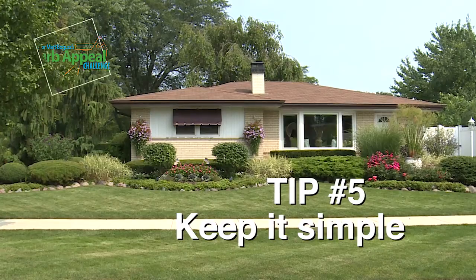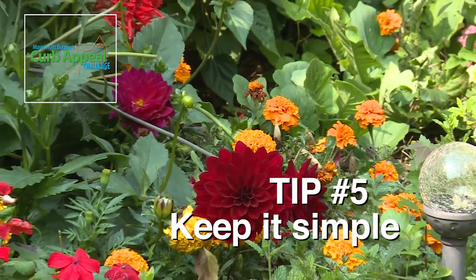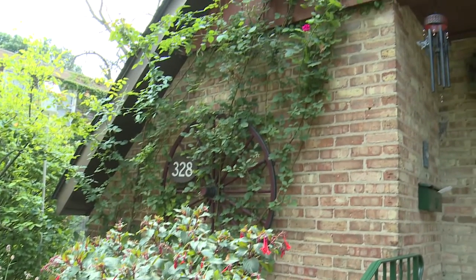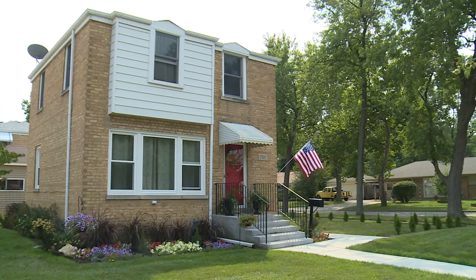You don't have to spend a fortune in order to participate in this contest. You can just groom your lawn, purchase or use some of the perennials that you already have, and maybe move them to the front of your home, because we judge only from the front of your home for the curb appeal challenge.